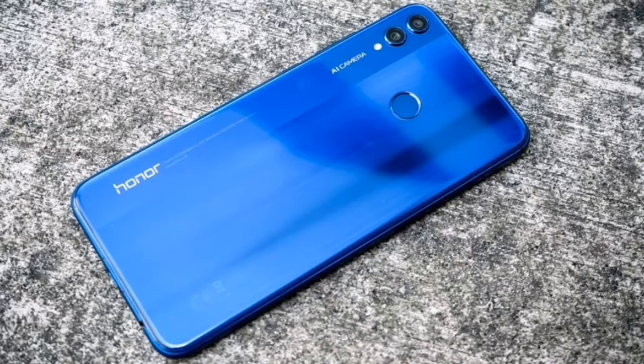Hello friends, in this video I will talk about the Android 10 update of Huawei Honor 8X.